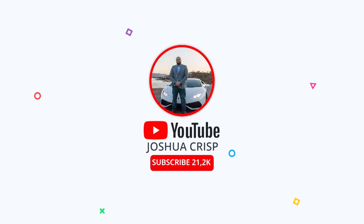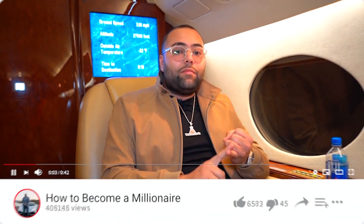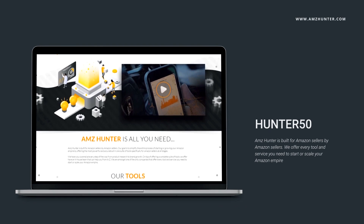For more content and videos like this, make sure you turn on all notifications on my Instagram account so you're notified of every video, post, and live Q&A. Also check out my YouTube channel at Joshua Crisp on YouTube — over a hundred videos on entrepreneurship. For 50% off all services and software that AMZ Hunter offers, visit www.amzhunter.com and use promo code HUNTER50.